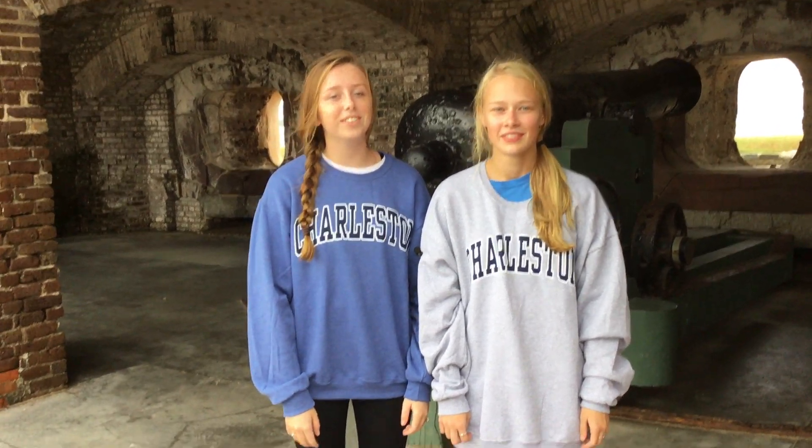My name is Rachel Winston, and I'm Grayson Williams, and we're at Fort Sumter in the Caspian. Fort Sumter was named after Thomas Sumter, who was a Revolutionary War patriot.